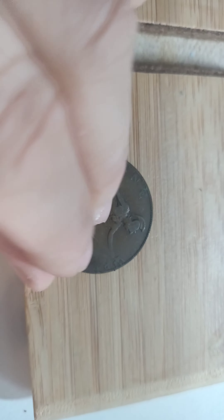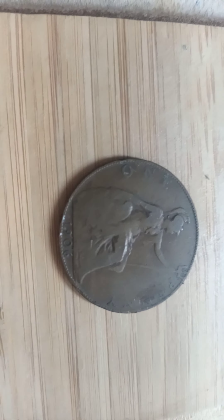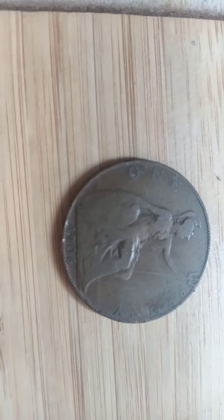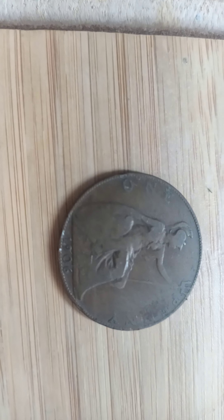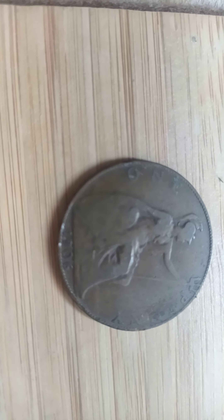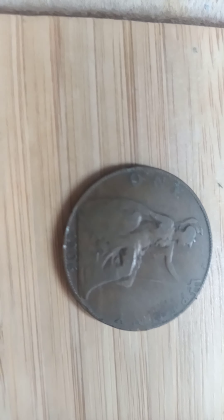These coins go anywhere between 50p all the way up to 65 pounds plus. If you've got one in very fine condition, they go for around 350 to 400 pounds. If you've got one in extremely fine condition, they go from 17 pounds.